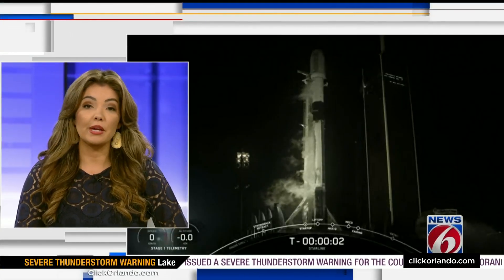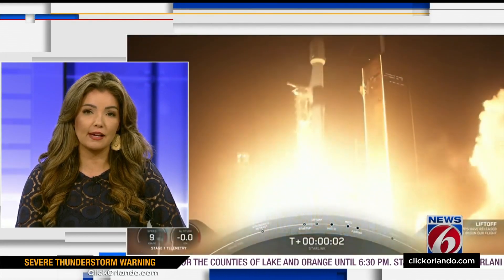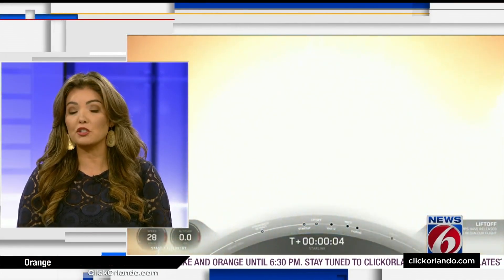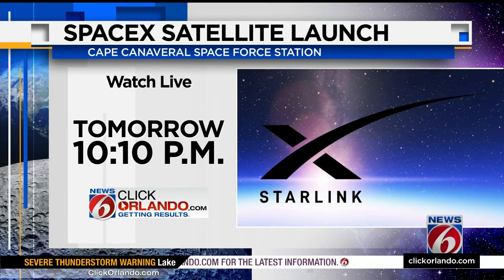SpaceX is showing no signs of slowing down. Just days after launching its Starlink internet satellites, it plans to send up another batch tomorrow. Liftoff is set for just after 10 tomorrow night from Cape Canaveral Space Force Station. If the launch happens, you can watch it live on News 6 and at ClickOrlando.com.